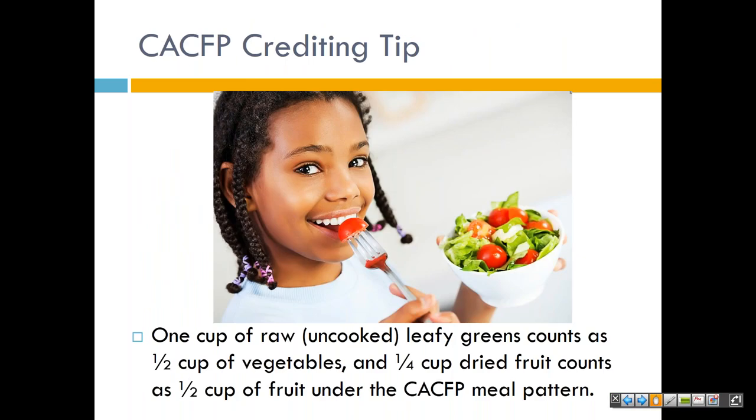Now I'll tell you about some things that can help you credit your foods when doing your production records and menus. A common question is how raw leafy greens and dried fruit contribute to the vegetable and fruit component. One cup of raw, uncooked leafy greens — like lettuce and spinach, not iceberg — counts as half a cup of vegetables. And one-fourth cup of dried fruit counts as half a cup of fruit under the CACFP meal pattern, which went into effect this year. This is consistent with the National School Lunch Program as well.